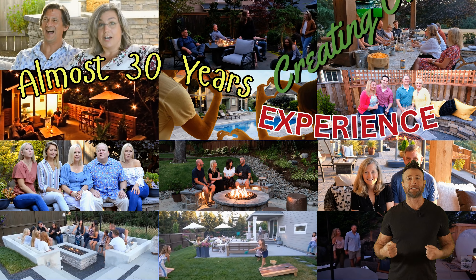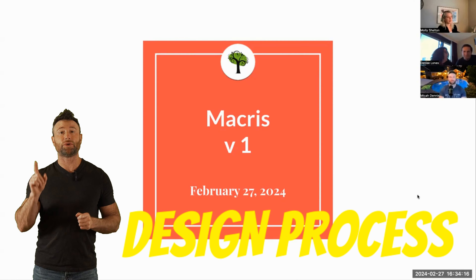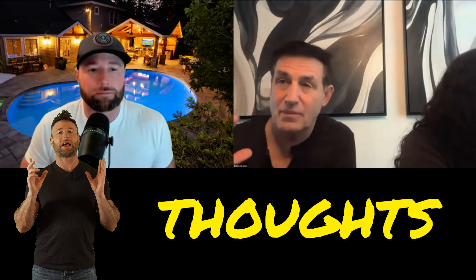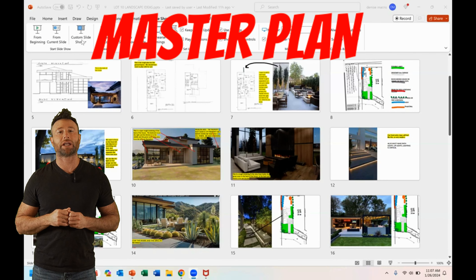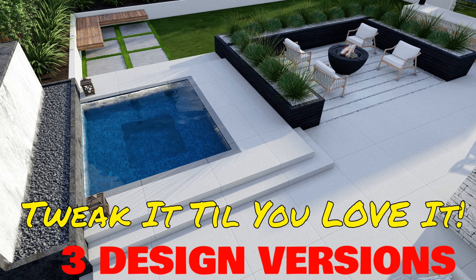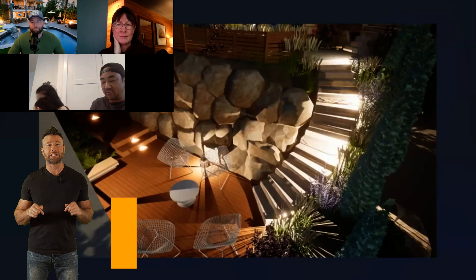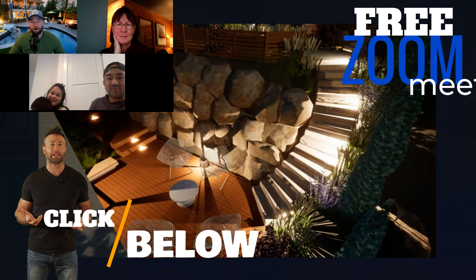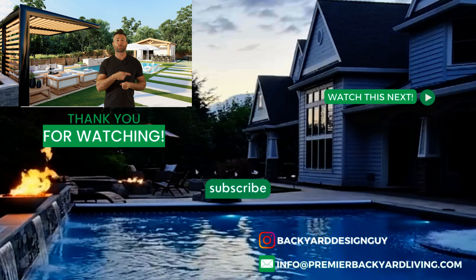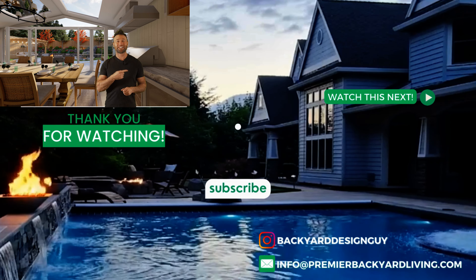With 29 years in outdoor living spaces, I can pretty much help you overcome any hurdle you or your contractor are facing. During the design process, version one takes all of the outdoor items and elements you're looking for — we want to get that dream master plan for you to visualize in your space. We tweak it until we get it just right, with three built-in versions guaranteed to get it right. If you have a sloped backyard, please click the link below and let's have a free Zoom meeting. Watch the next video — it's all about 3D design concepts and shows us presenting to clients around the United States and the world.